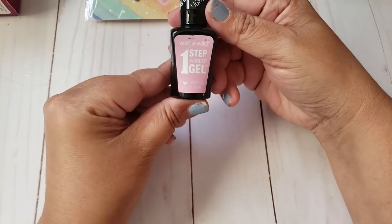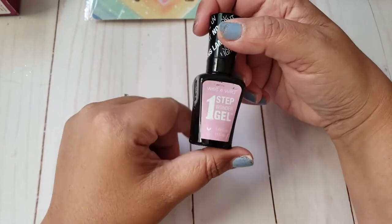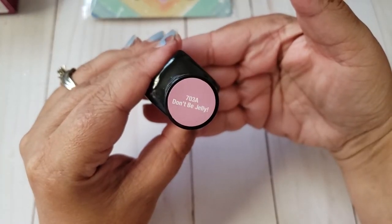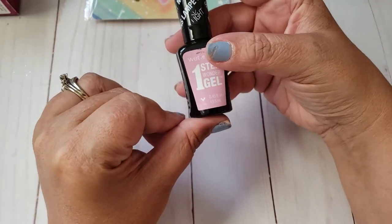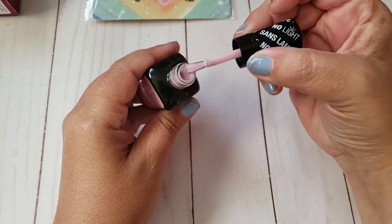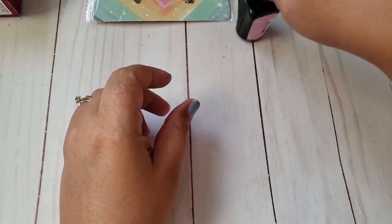My store had the Wet n' Wild Step Wonder Gel. I'm a huge fan of their Kiss polishes — I don't usually get the LA Colors brand they normally carry there. But I did want to try this one. It says no UV light required. This shade is 703A Don't Be a Jelly. I wanted to try it out, and if I like it I'll pick up the other shades. It's a very light pink, and that's the little brush tip right there. I'm glad I went with this one.